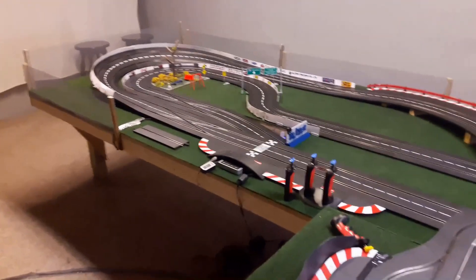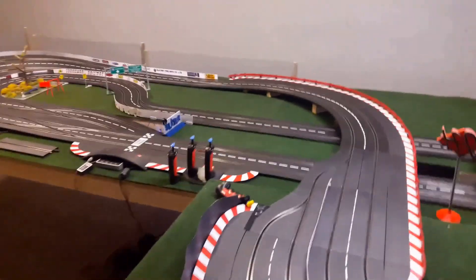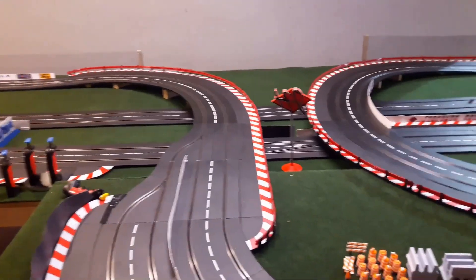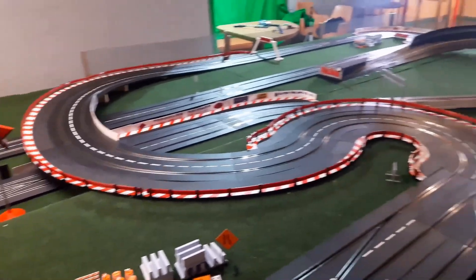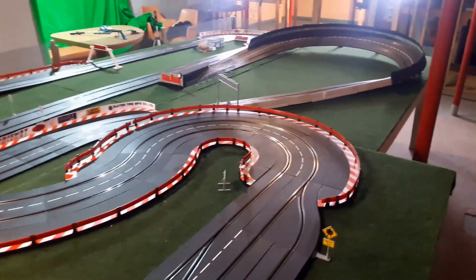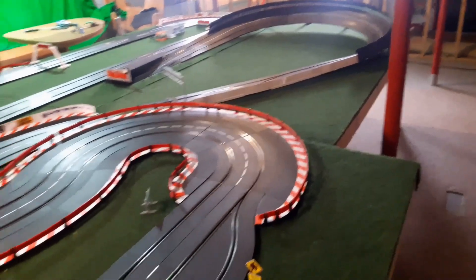We've got some of the guys from the club coming over to run some laps with 1/24 scale cars. This is not an official club race — we're just running some laps to test out the track and see if it's going to work for club racing. We have footage of that and that's coming up next.